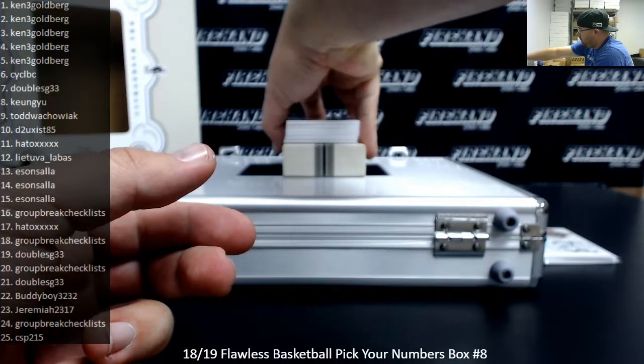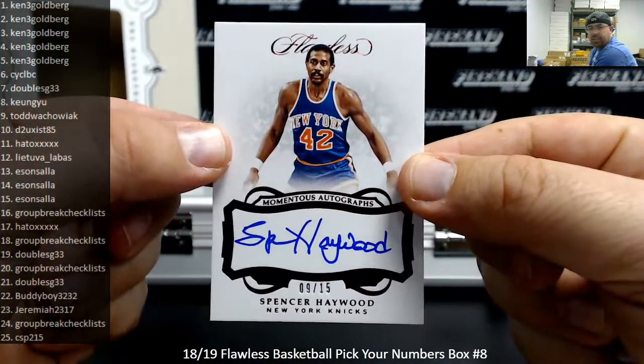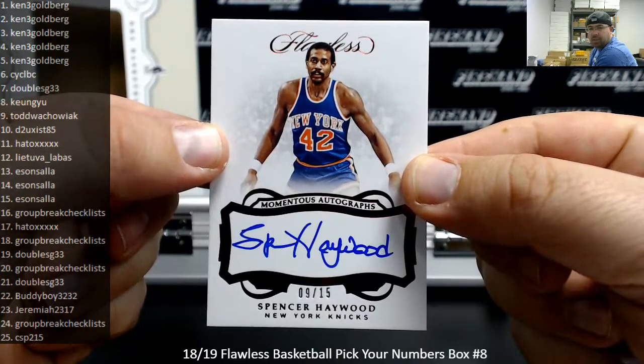Next up I got a Red Foil Autograph, a Momentus Autograph — Spencer Haywood, 9 of 15 for the Knicks. Spot number 9 going to Todd Wachowiak.